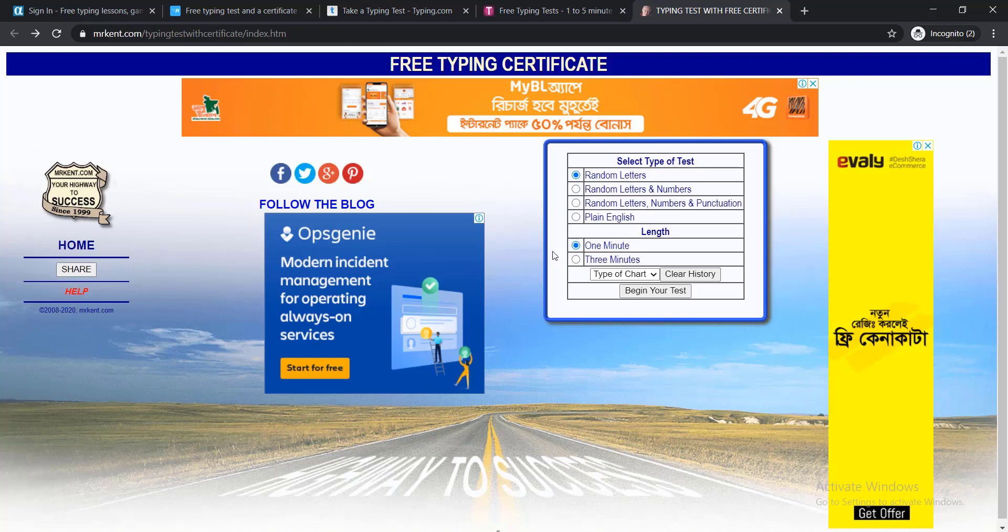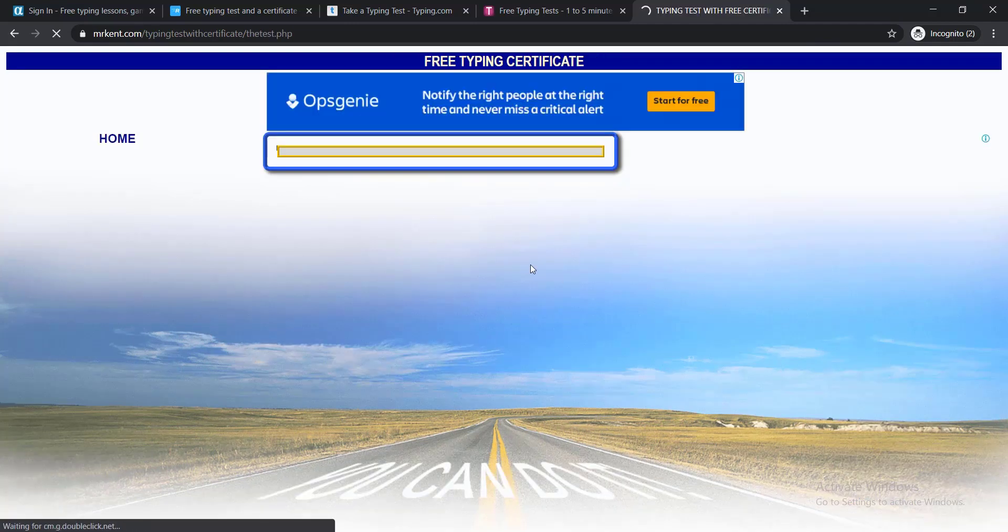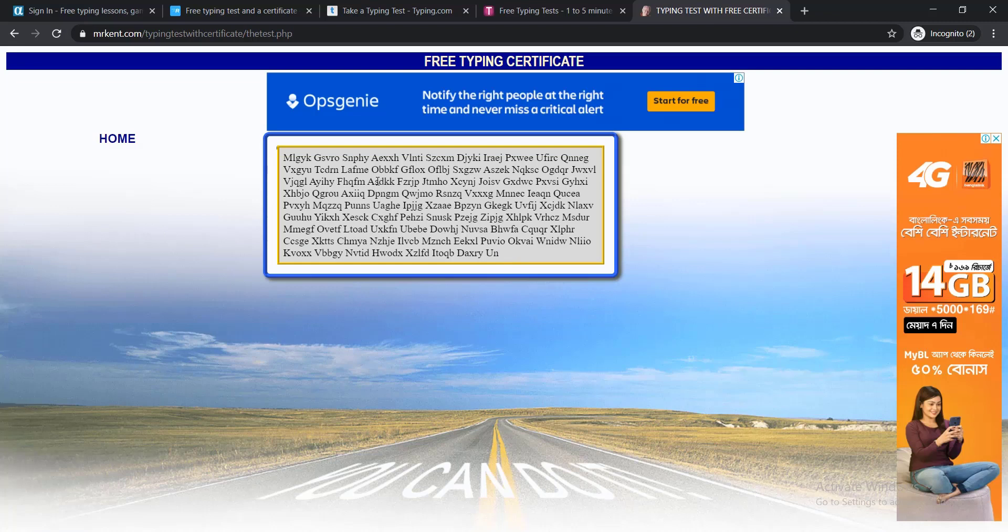The fifth website is mrkent.com. It will offer you to test your typing speed. You can see options — if you'd like to give a random letter test you can choose that, or random letters and numbers. You can also choose your time length: one minute or two minutes. For example, I'll select one minute and random letters, then click Begin Your Test. You will get a paragraph of random letters to write down within one minute.